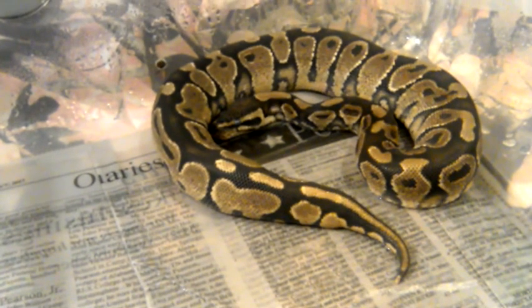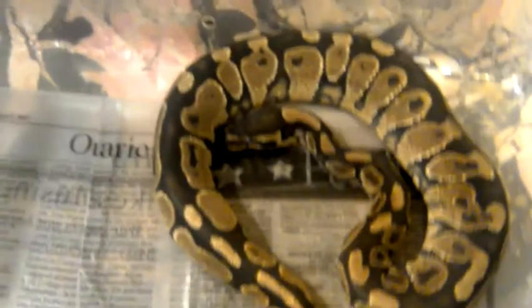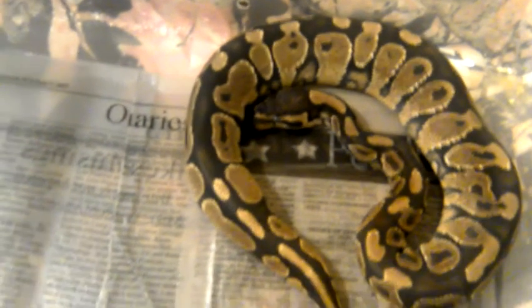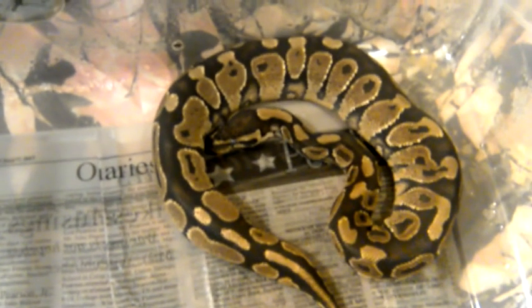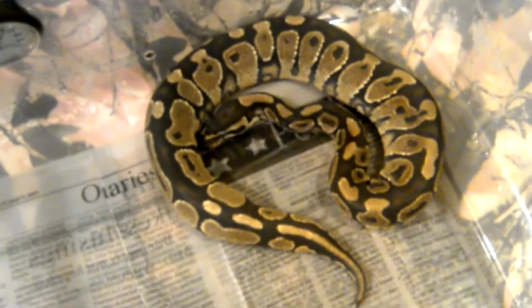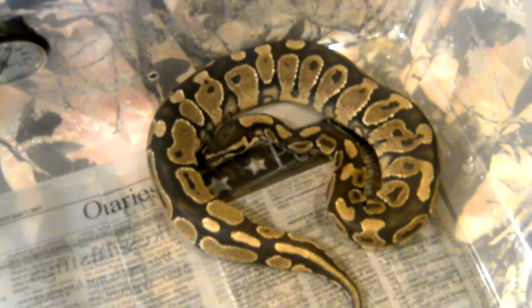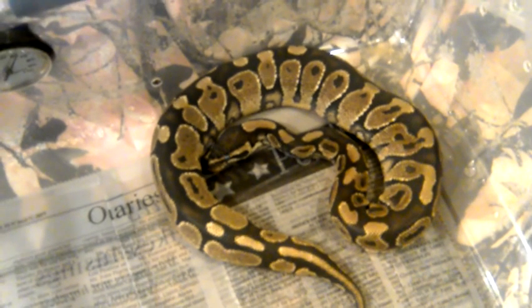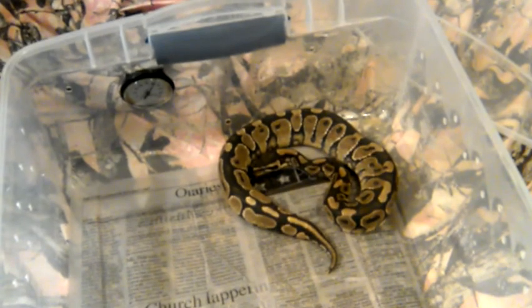See if I can hold this still real quick so y'all get a good look at him. Nothing special about him, but he's got some really good color. I had a couple people ask me if he was a yellow belly, which to my knowledge he's not. Yeah, that's my normal. Like I said, he's deep in shed.